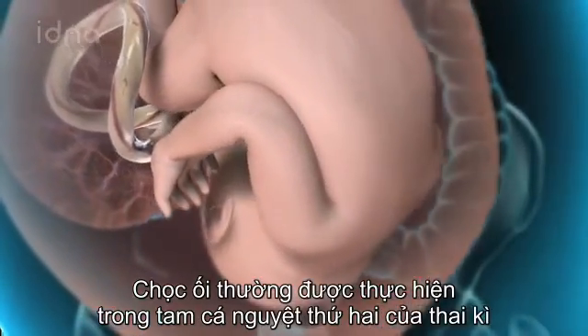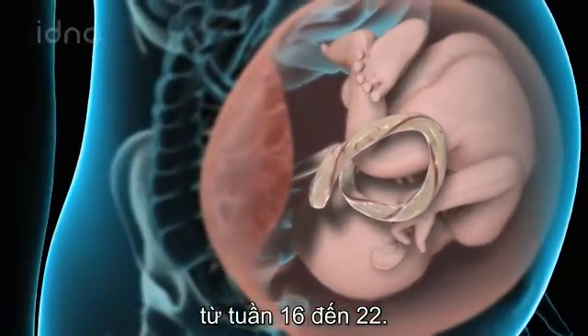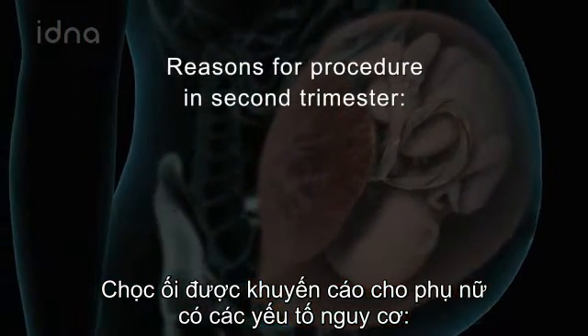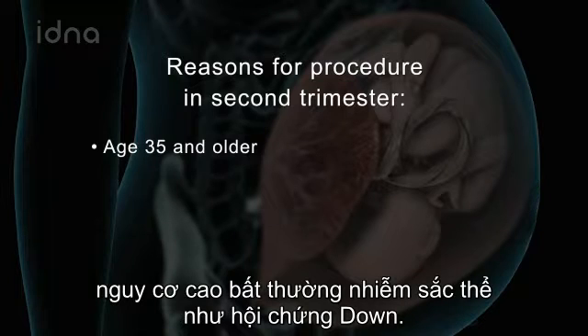Amniocentesis is usually done in the second trimester of pregnancy, at 15 to 18 weeks. It is generally offered to women with certain risk factors, such as age 35 or older, which increases the risk of chromosomal disorders such as Down syndrome.